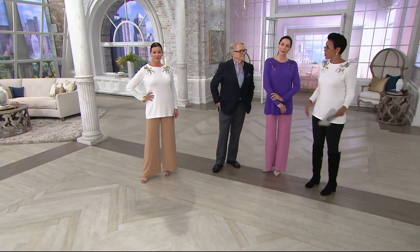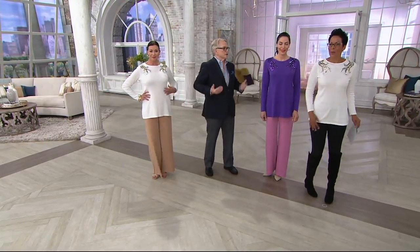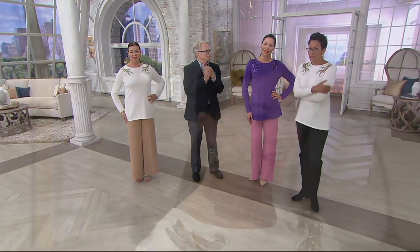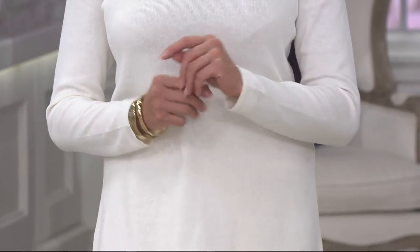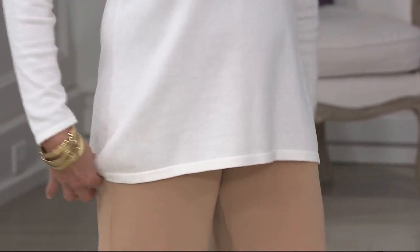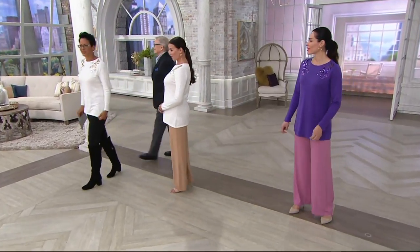If it makes sense for you, get both colors — they work in multiple different ways. You love the size, shape, and feel of it, so why not get both? You can also layer it — we've got jackets coming. It's almost a surprise: if you have a jacket on and then take it off, all of a sudden the sequins appear. I love it. I feel pretty and that's the thing.